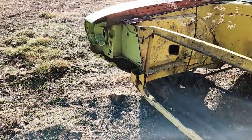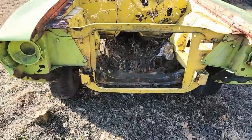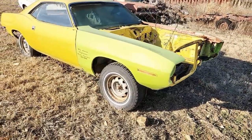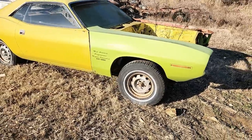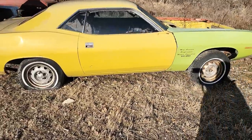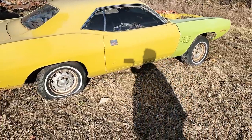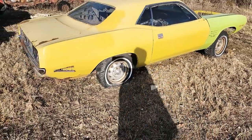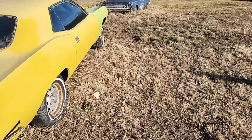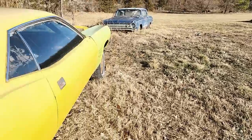Sitting out in the field with a few weeds growing up through it. It's actually just a rolling shell as of right now — it's actually got a B-body steering column in it, and a B-body steering wheel in there. Kind of weird.